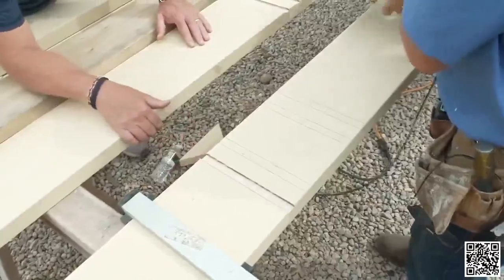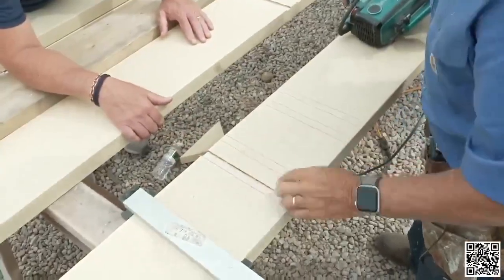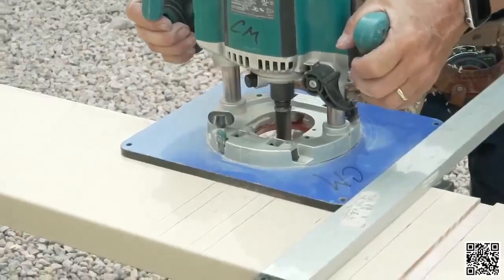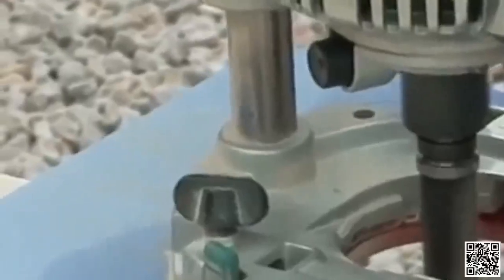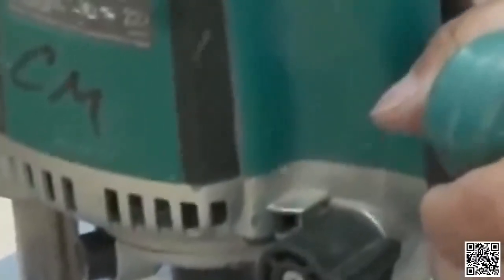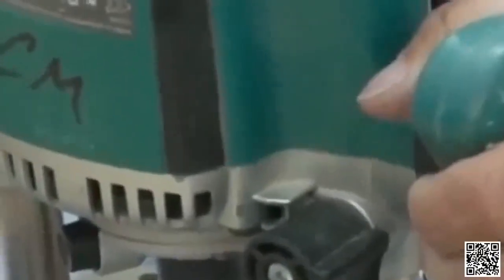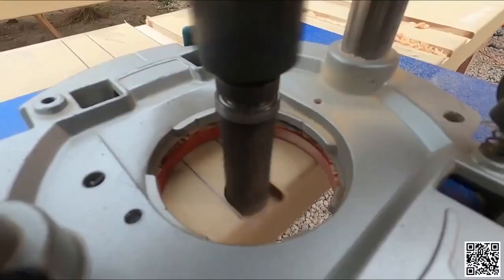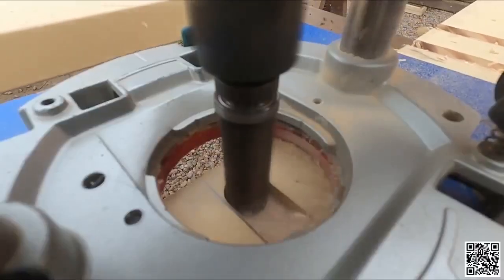There we have a nice straight dado, right along the edge of the line, perfect location. So then we just have to replicate it — move right down and repeat the process.